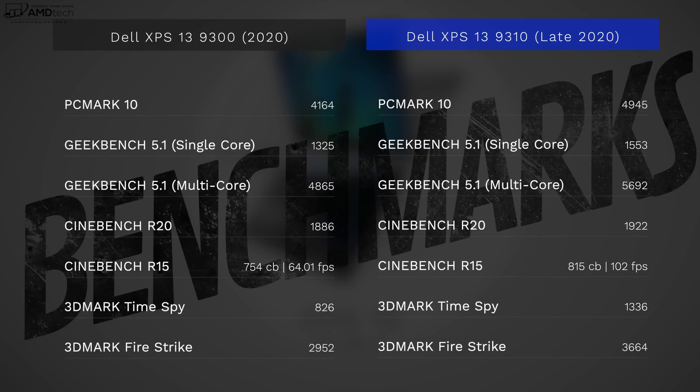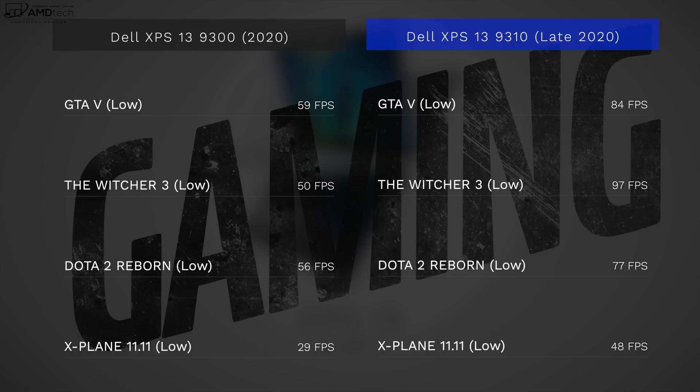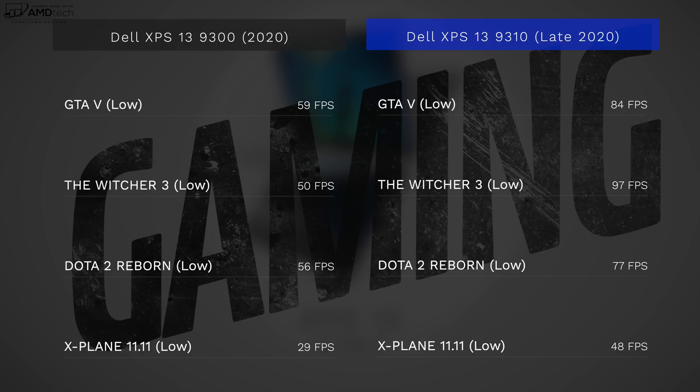While the exterior has remained largely unchanged from the 9300, most of the changes happen internally under the hood. We now have 11th generation Tiger Lake processors — this is the Core i7 — and there are significant improvements when it comes to graphics, because this has the integrated Xe graphics, a really nice improvement over the Iris Plus graphics. I saw big improvements in gaming: 84 frames per second on GTA 5 versus the 59 I got with the 9300. Same goes for Witcher 3 and Dota 2 Reborn — you can play a lot more games at better playable frame rates.